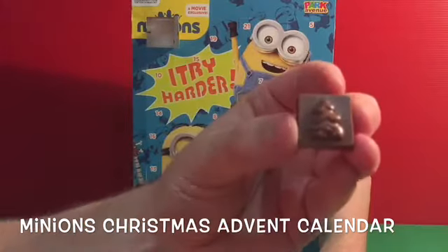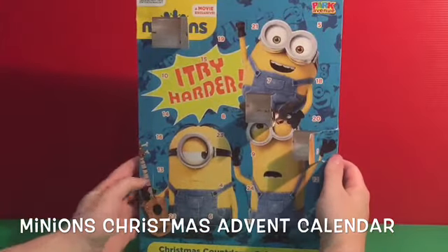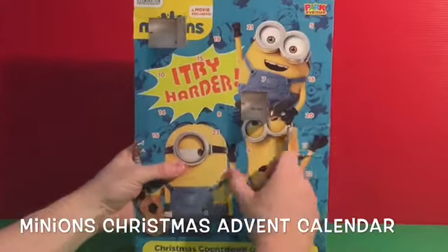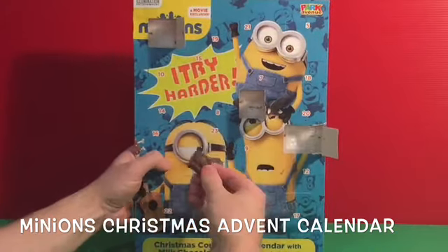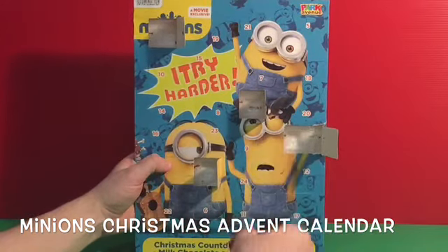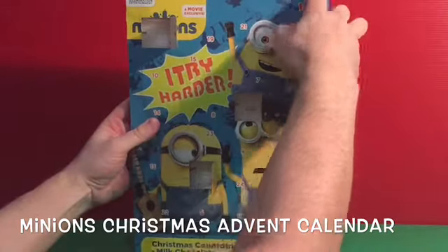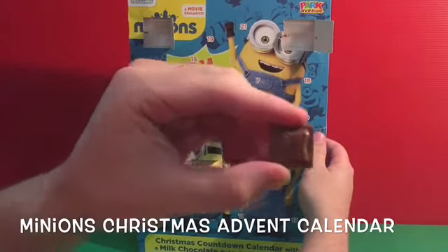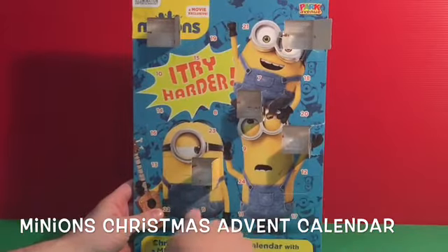After number two comes number three, and we have a Christmas tree. I was thinking there'd be minions inside, but we're getting different Christmas characters. Next is number four — looks like we've got a toad. And next is number five — we've got a heart.